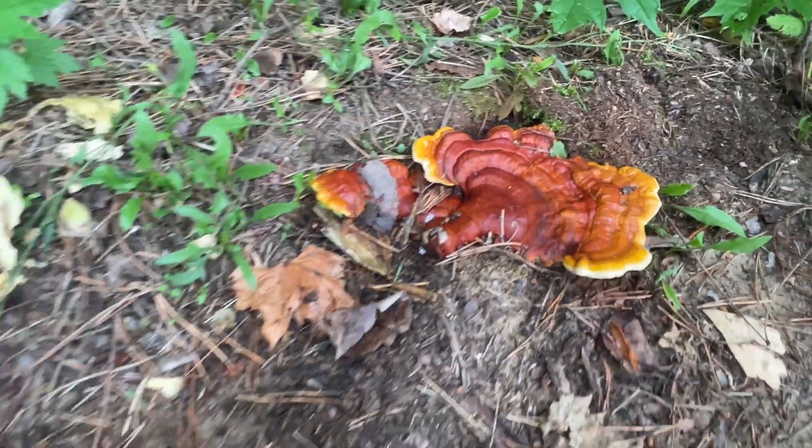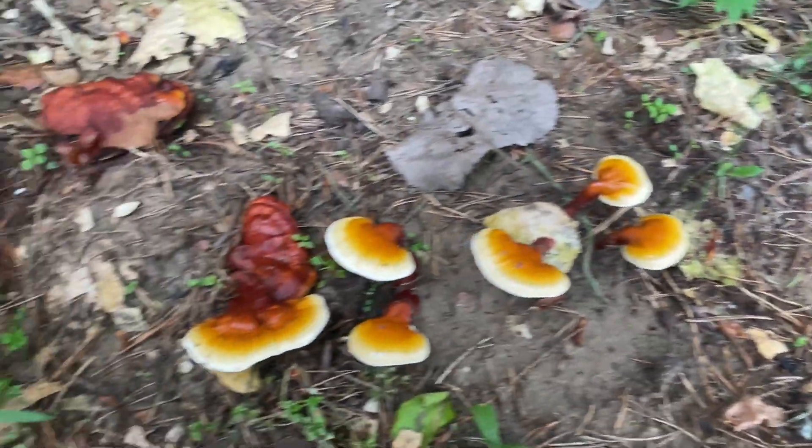This mushroom is dried and used in tea or made into tincture to boost the immune system.